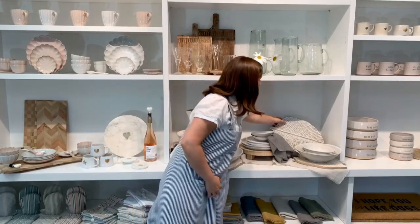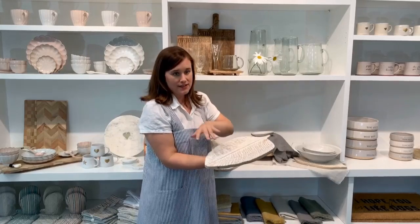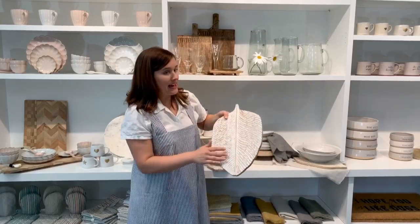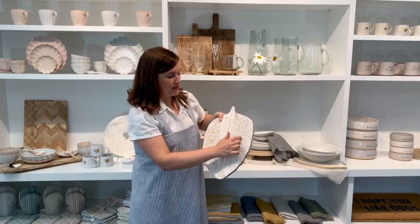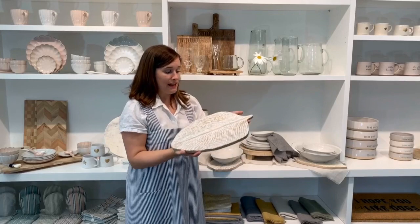I also love our leaf boards — they come in three different sizes and each shape varies a little bit. These have a white wash which really accents the detailed carved pattern of the leaf; you can see all the veins. Again, this will be hand wash only.